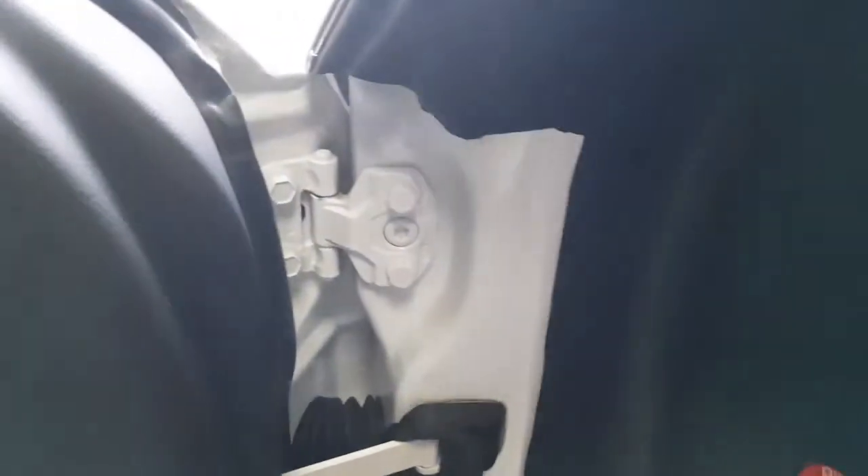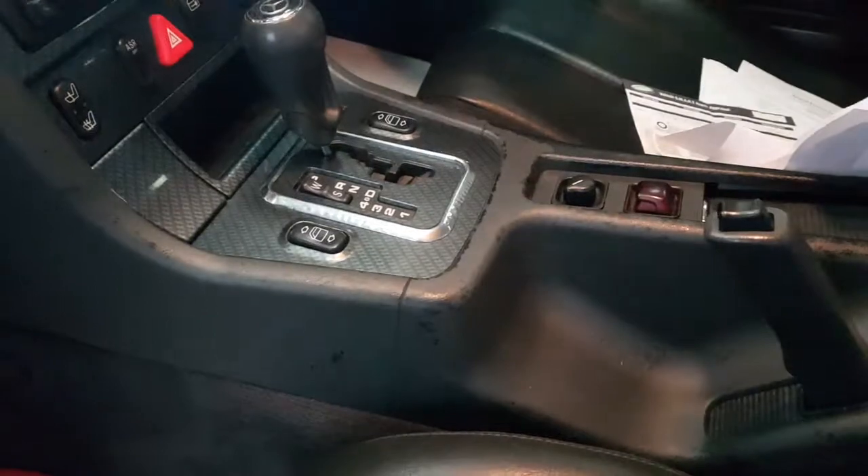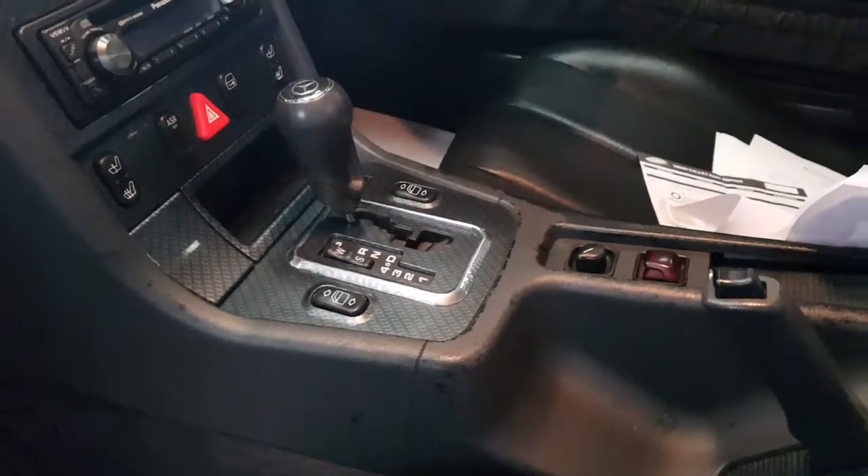We've got some Mercedes carpet mats with the red edging. Look how clean the door shuts are — it's all immaculate. There's a little bit of wear and tear on the seat and on the base of the seat, and some of the plastics in this area are showing a little sign of age, but everything works on it.